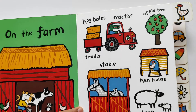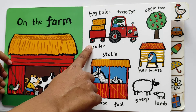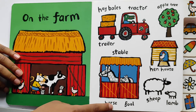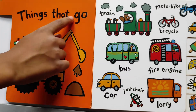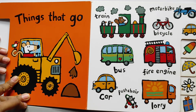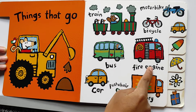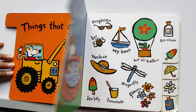On the farm. Let's see what we can see on the farm. Train, motorbike, bicycle, bus, fire engine, car, pushchair, and lorry. Whoa!